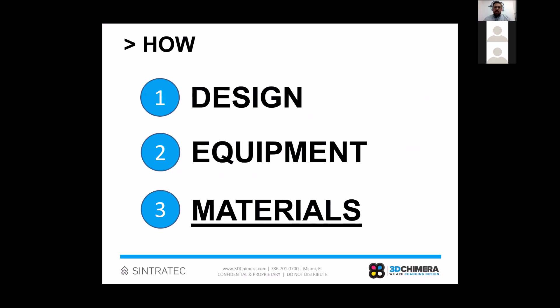3D Chimera can offer real service here — we train organizations all over the world how to implement design for additive manufacturing, training engineers, product developers, and industrial designers. We bundle that with the right equipment, which is what we're talking about today with the Cintrotec SLS printers. And finally, materials are key. The standard materials for the Cintrotec kits are really incredible: PA12 gives you strength, stiffness, high temperature resistance, and great surface finish; the TPE material gives you flexibility, rebound, and an almost soft-touch surface finish.